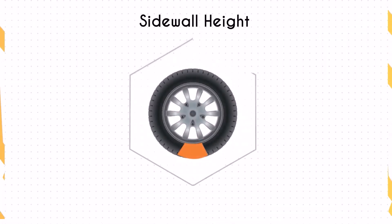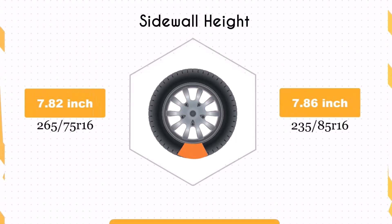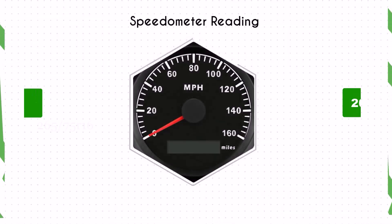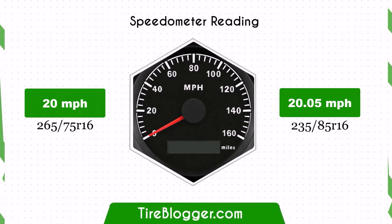The sidewall height increases slightly by 0.04 inches when switching to 235/85R16. This minimal change in sidewall height is unlikely to have a significant impact on ride comfort or impact absorption, maintaining a similar ride quality to the original tires.